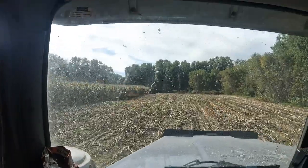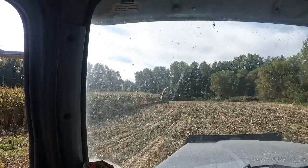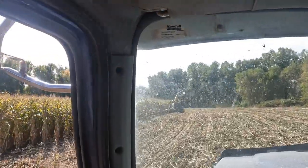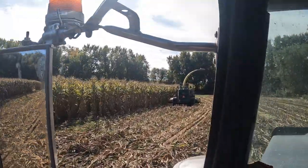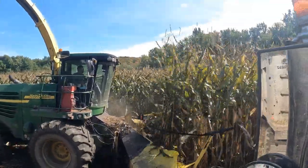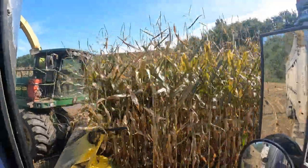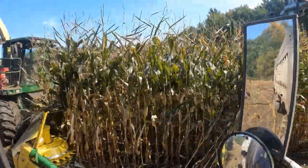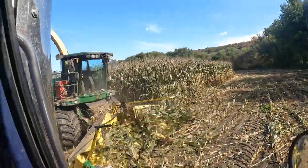Once we got through that outside row, a little bit farther in the corn's over 13 foot. Some spots look like 13 and a half. You can't see anything anymore — that's the stuff you want to see when you're chopping. That's tall corn. Well over the chopper — he's chomping along. That's the kind of stuff that makes you smile when you're chopping.